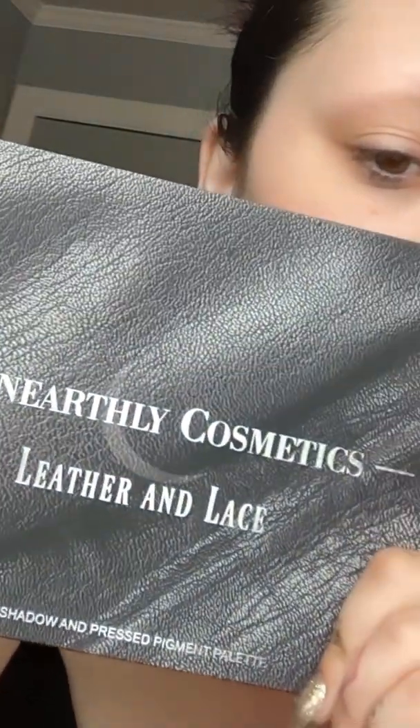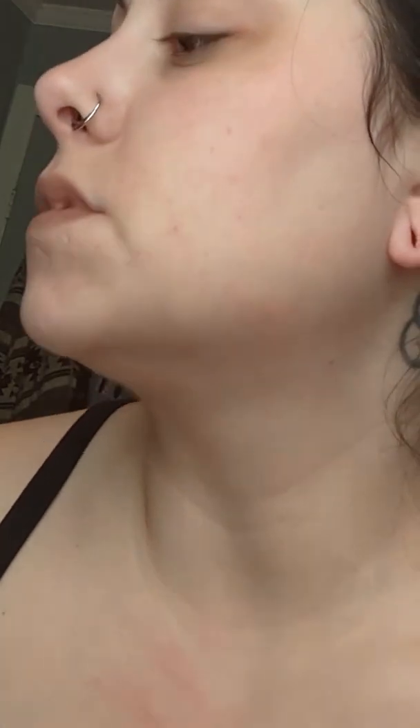Hi, good morning. We're gonna create a look with the new Unearthly Cosmetics Leather & Lace palette that I just got, plus the Ethereal highlighter, which is a purple colored highlighter, and possibly some other things, because I have been using and loving the House of Elle palette. So just keep watching.